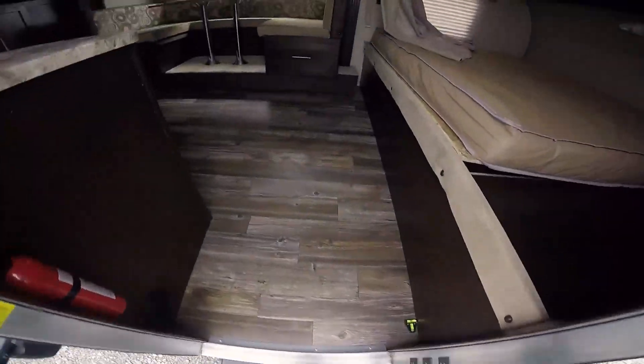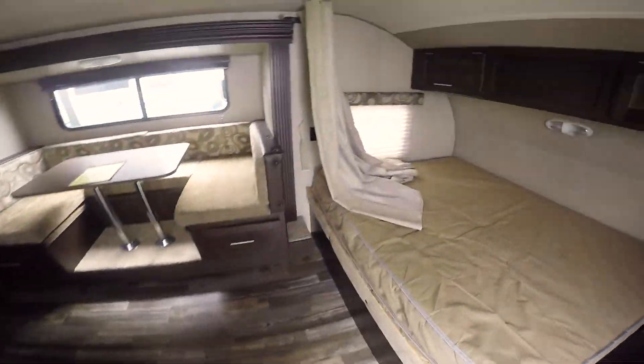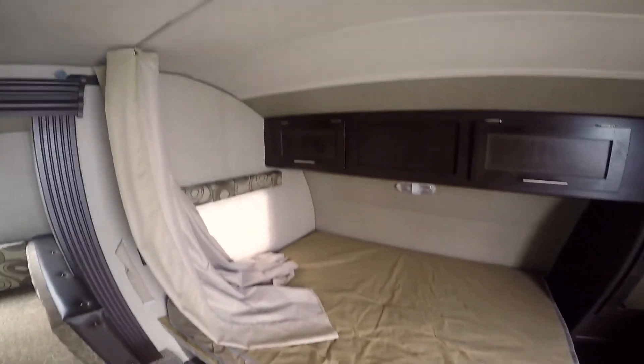Up front is where the bed is. You can see plenty of storage, and it comes with a spare tire. Up front you've got a queen-size bed, storage up above, and storage on the side.